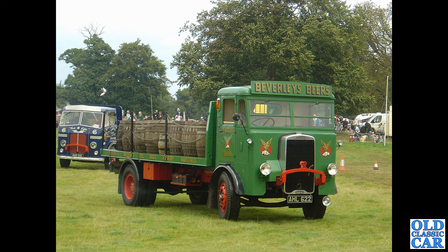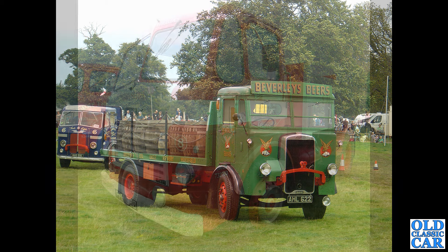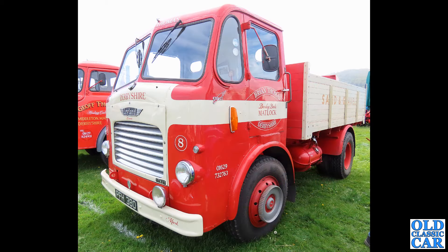Now we're over at Onslow Park quite a few years ago. A couple of classic Leyland lorries here. In the foreground we have AHL 622, a Leyland Beaver dating to late 1946 with a 7.4 litre diesel engine — very very smart. It's a Brewer's Dray in fact, photographed in 2023. There is a video specific to this meeting.